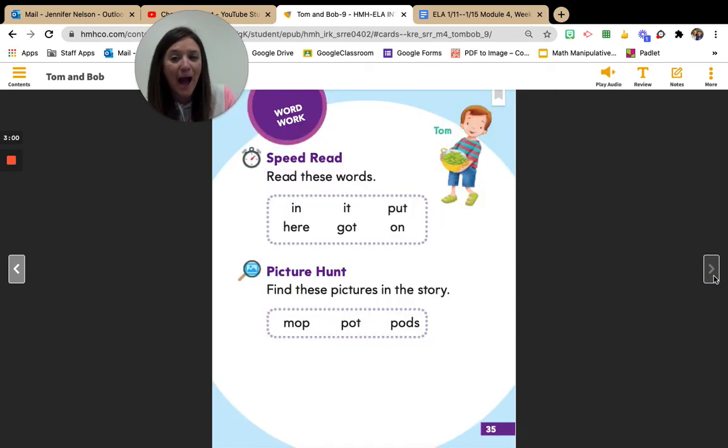So, boys and girls, how might our characters feel at the end of our story? I think Bob might feel glad, or he might feel proud of what he can do, right? He's proud that he can mop. How might Mom feel? I think Mom might be surprised or even happy. How about Tom? How does big brother Tom feel? He might feel shocked or surprised because his little brother can mop.